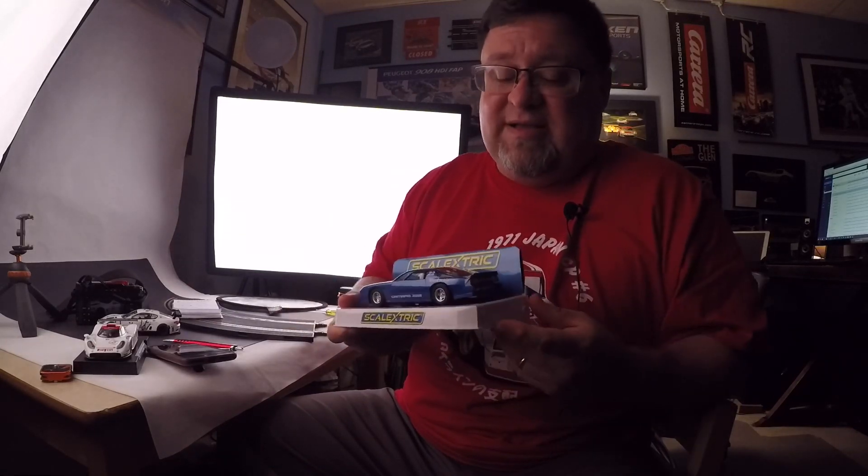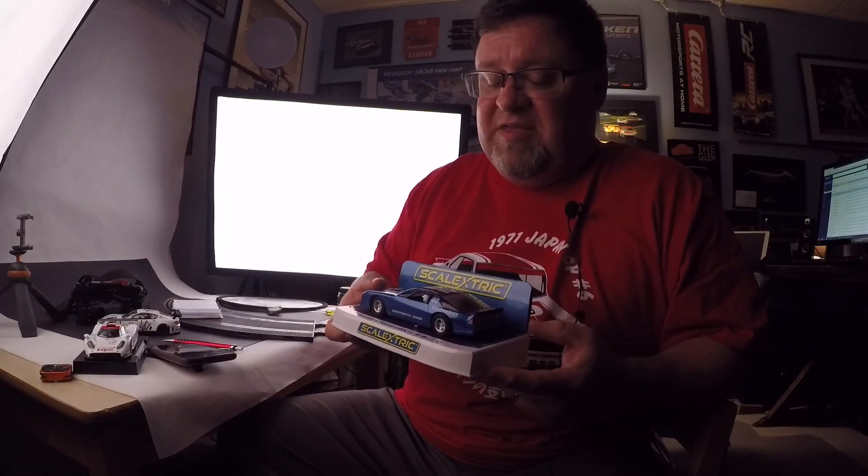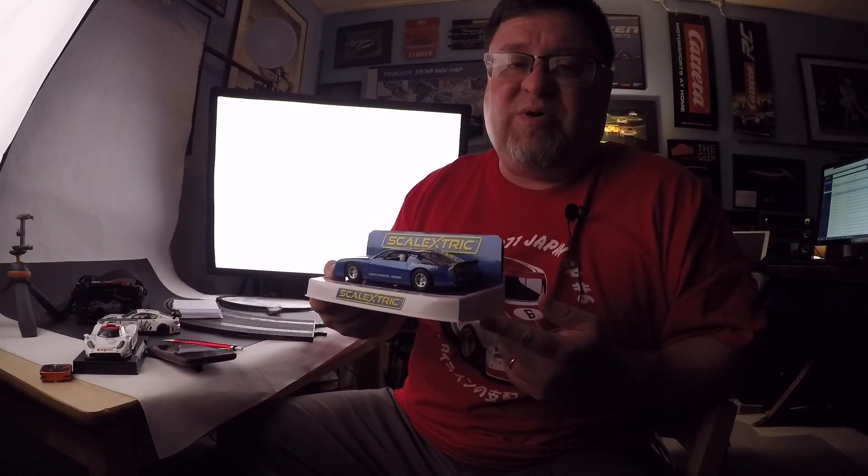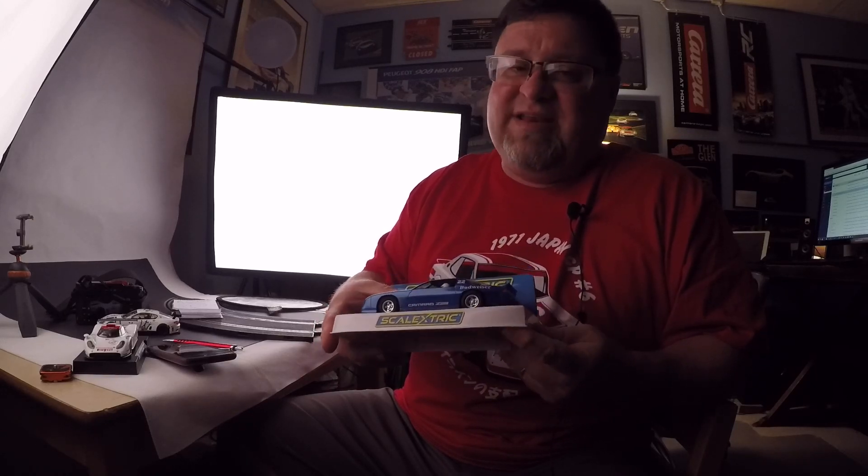If you're waiting for the unpainted IROC — who knows, I assume they're going to do one — but you're thinking maybe you want to repaint one, just pick one of the painted ones up. There's two of them out now, there's plenty of them to go around. Pick them up, disassemble them — it's not that hard. Drop them in some isopropyl alcohol, take a little sandpaper to them. The tampo print comes right off. You just sand it down. I use crocus cloth or some real fine wet sandpaper, and you're going to be able to get a real nice finish on these cars.